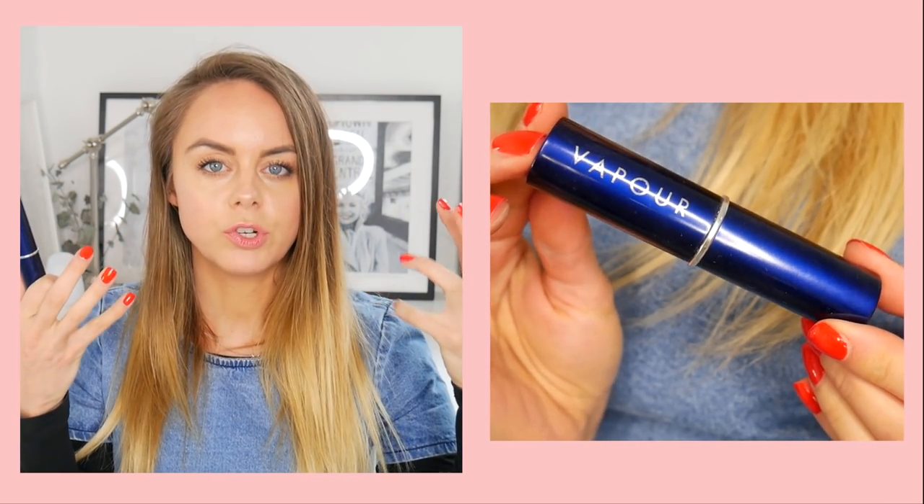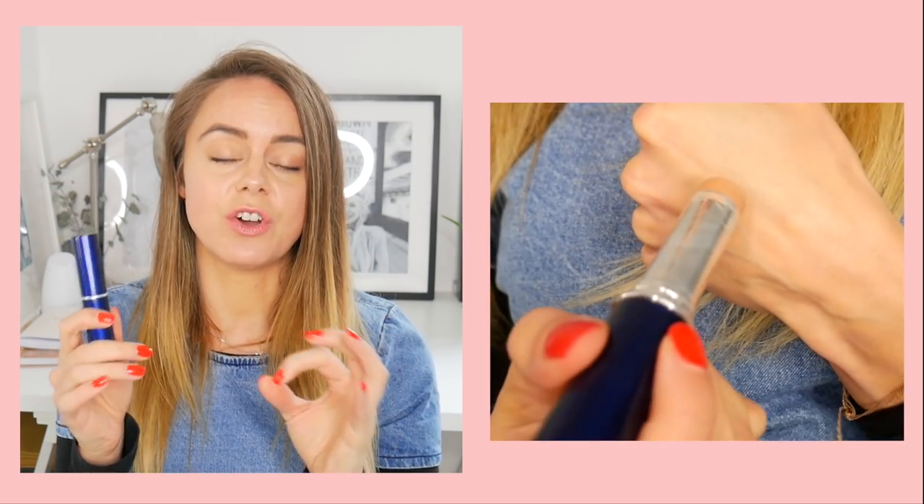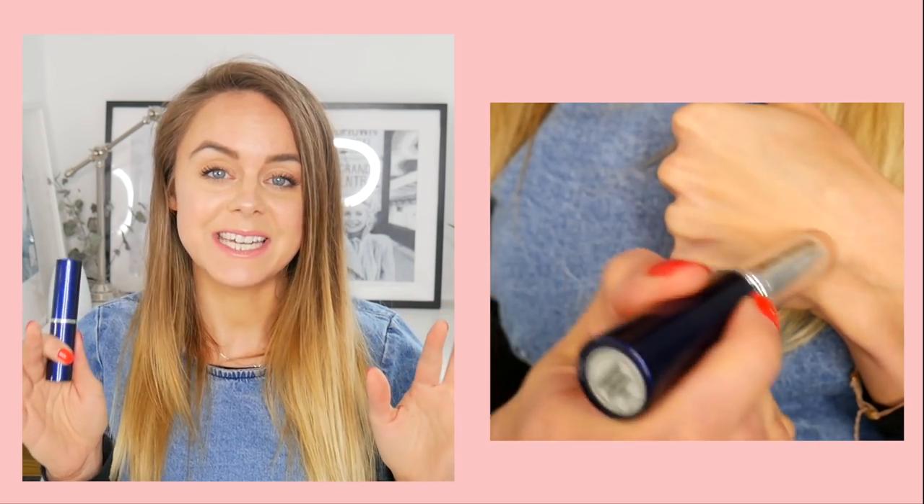Finally, a true Bobbi Brown dupe is the Vapor Atmosphere Luminous Foundation in color 120. It's basically like a Bobbi Brown makeup stick but without any unfavorable ingredients. It's a really lovely light to medium coverage foundation that blends super well. I'd recommend putting on a primer beforehand to help with blending, but it looks gorgeous and super natural with great staying power.